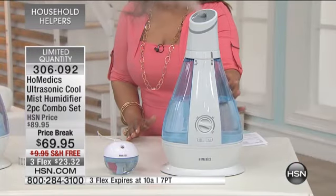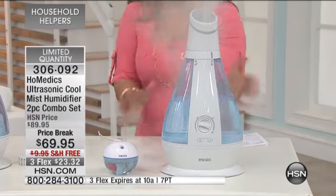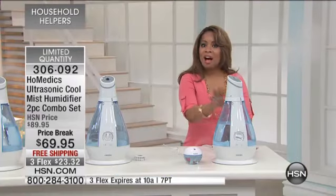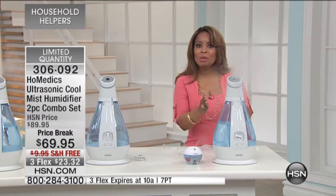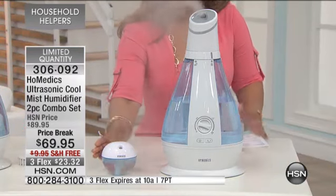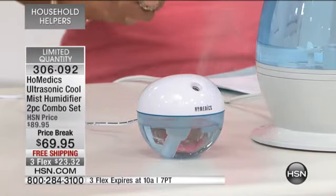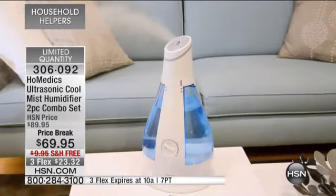Today we have two units. We've got our wonderful large-scale unit that's going to be perfect for any room, and we're going to tell you about some of the unique features. So much has changed in humidifiers in the last five years. We also give you a smaller version — we know many of you travel or want one on your nightstand — and you get the set of two on sale with free shipping and on Flex Pay for the show. We have one of our home experts here, Mari Walensky.